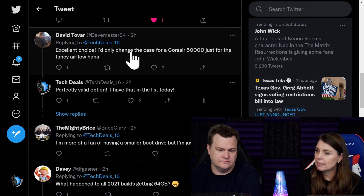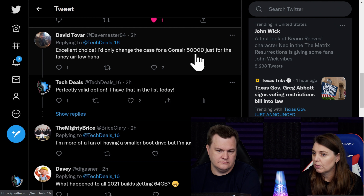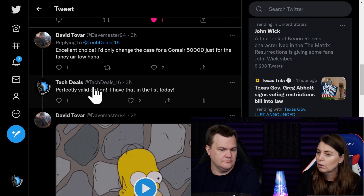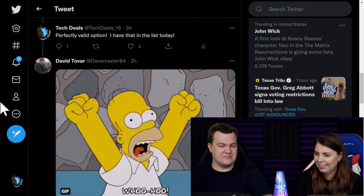The next comment says: excellent choice, I only changed the case for a Corsair 500D just for the fancy airflow. Perfectly valid option — I have that on the list today. It's in the video description below.